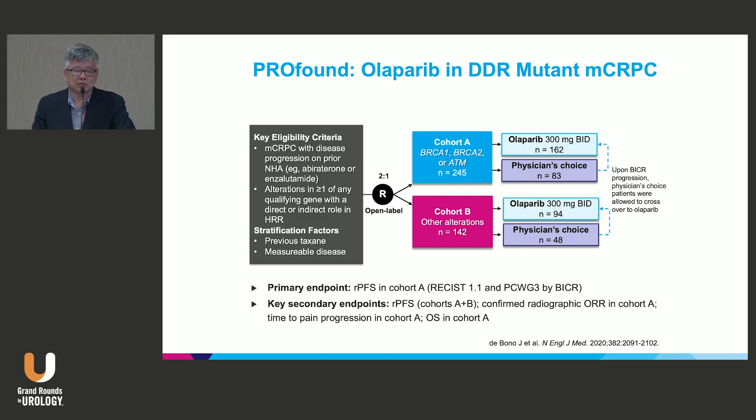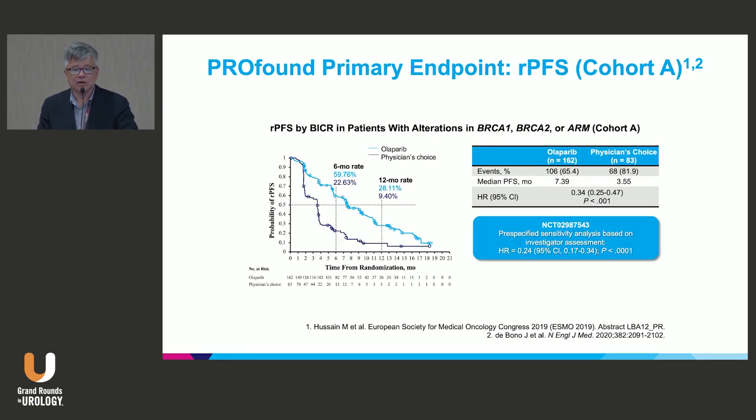The two studies I'll review are related to the two approved PARP inhibitors in prostate cancer: Olaparib from the PROfound study and Rucaparib from the TRITON studies. The PROfound Olaparib trial looked at patients with 14 different DDR mutations, broken into two cohorts: Cohort A — BRCA1, BRCA2, and ATM — and Cohort B was all others. They were randomized to Olaparib versus physician's choice; all had received prior novel hormonal therapy. The primary endpoint was rPFS.